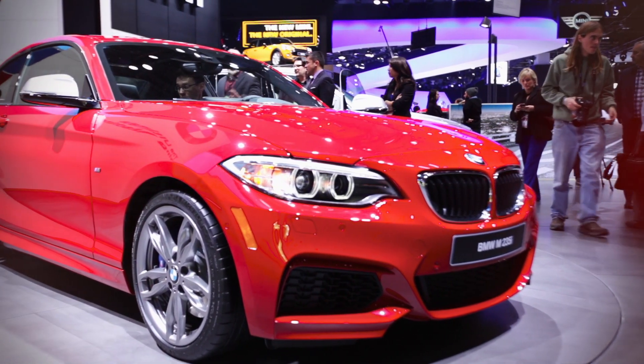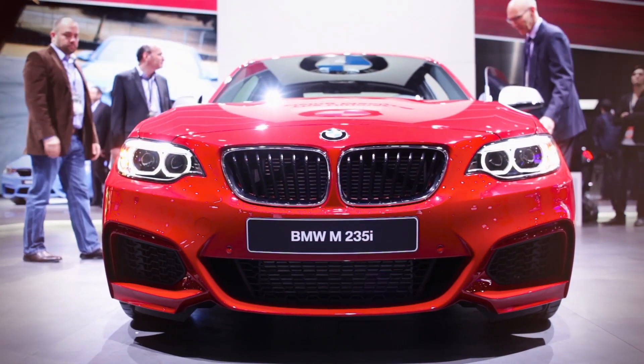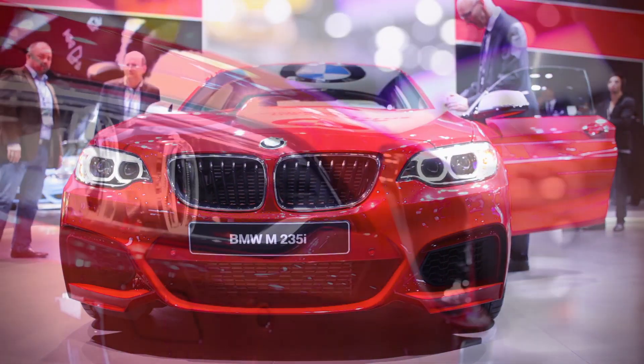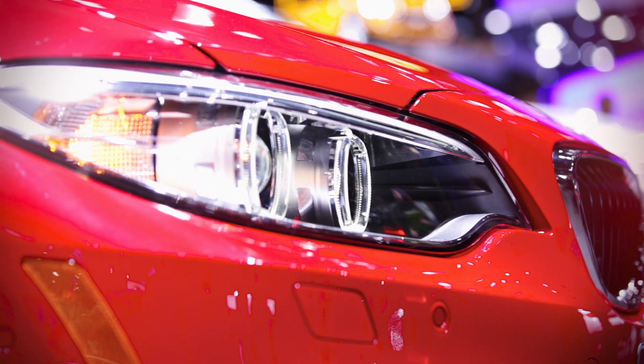What we have here is the car in red, which is perfect. A very prominent kidney-shaped grille that is leaning forward a little bit. There are three low, wide, double-round headlamps with the LED daytime running lamps in there.